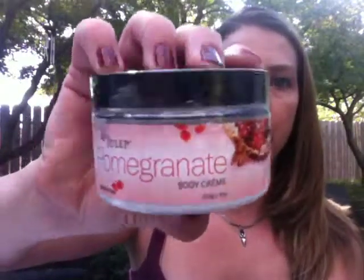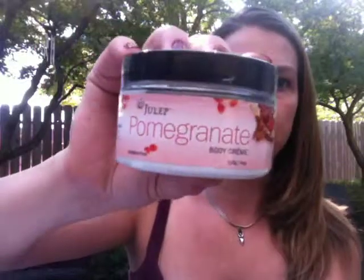First, the product is this — their Julep Pomegranate Body Cream. And then I got three nail polishes. By the way, the mystery boxes are $20 each and you get $60 or more worth of product.